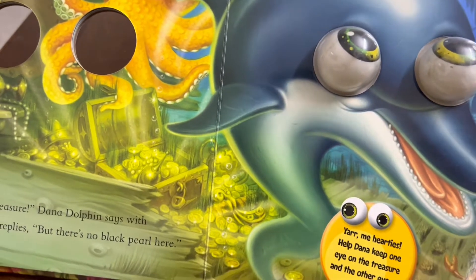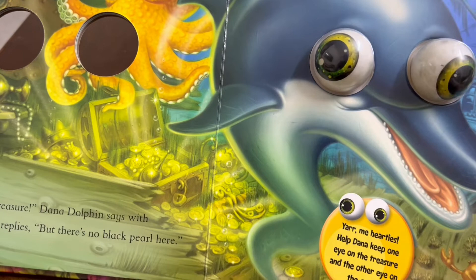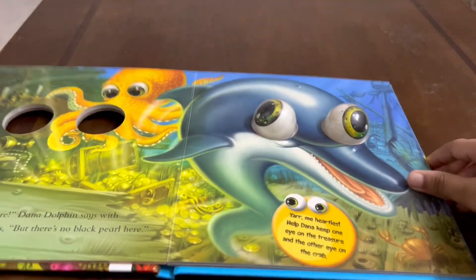Help Diana keep one eye on the treasure and one eye on the crab. One eye is on the treasure and one eye is on that little crab.